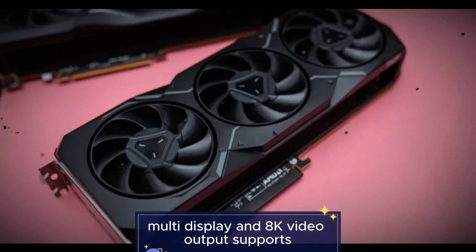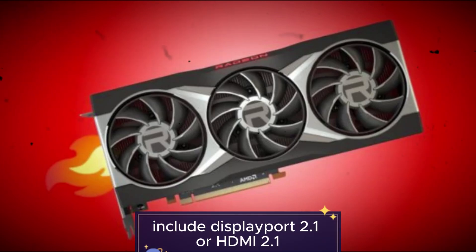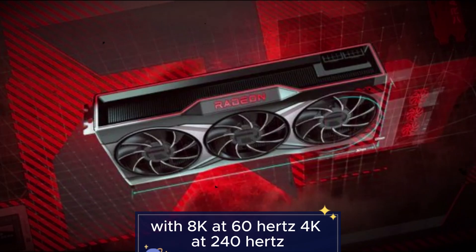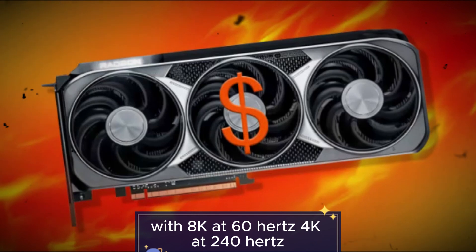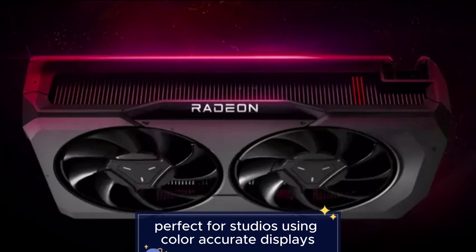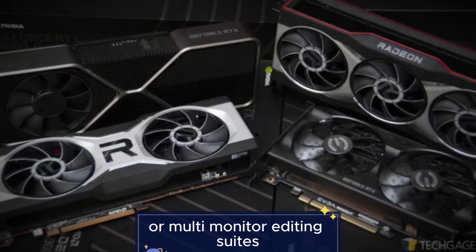Feature 7: Multi-display and 8K video output. Supports multiple high-resolution displays, including DisplayPort 2.1 or HDMI 2.1, with support for 8K at 60Hz, 4K at 240Hz, HDR10 and Dolby Vision. Perfect for studios using color-accurate displays or multi-monitor editing suites.